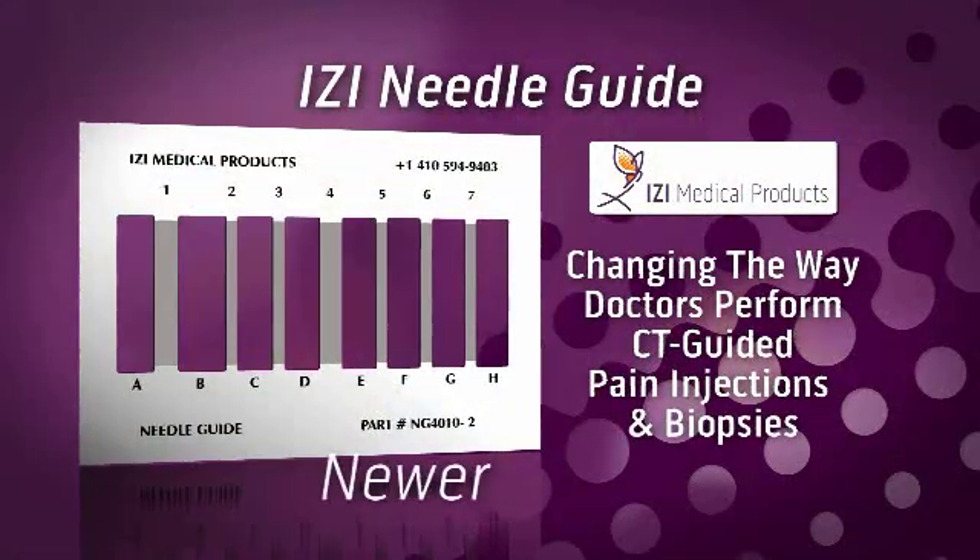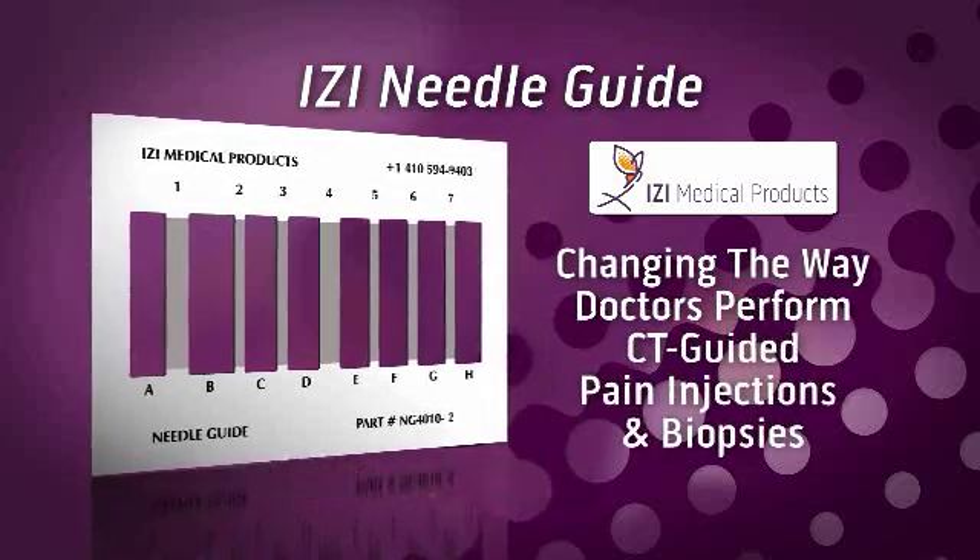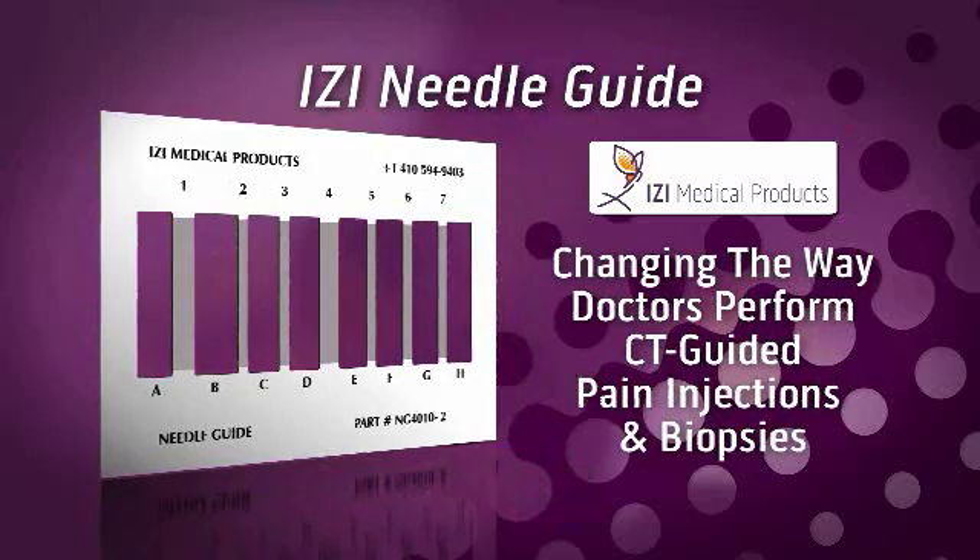IZI's Needle Guides — a newer, more accurate, more efficient, and most importantly, safer way to perform CT-guided pain injections and biopsies. For this procedure, this is the only marker that ought to be used.